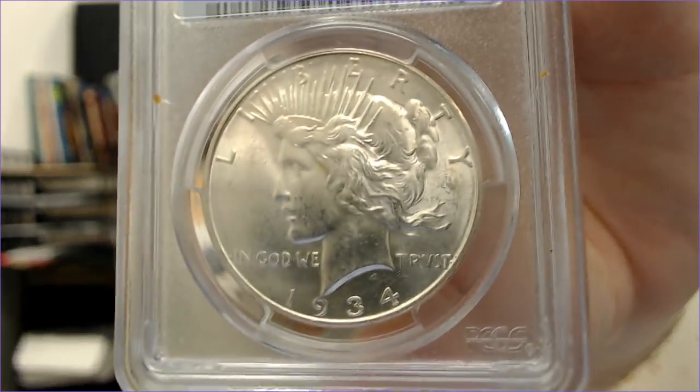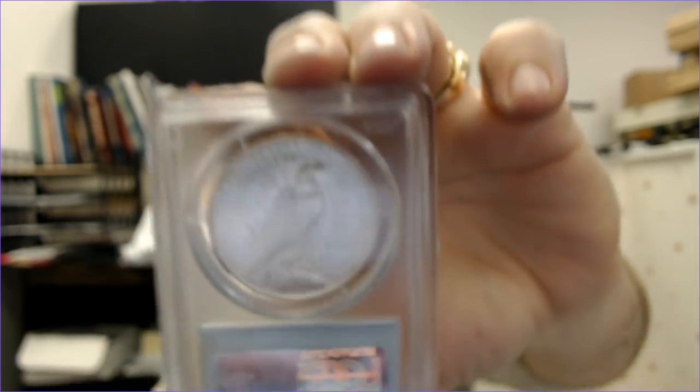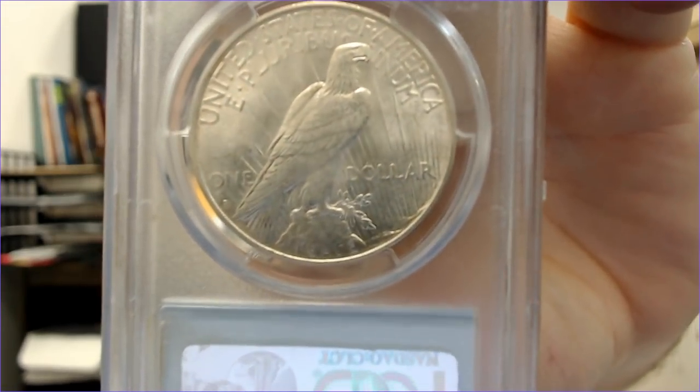The 1934 is AU-58 — really nice. The 1934-D is MS-62, which almost looks like it could grade a little better, but you're going to see that when you look at as many coins as I do on a weekly basis.